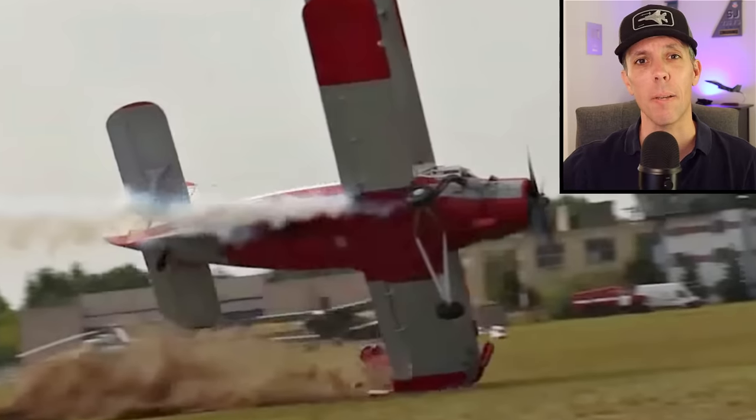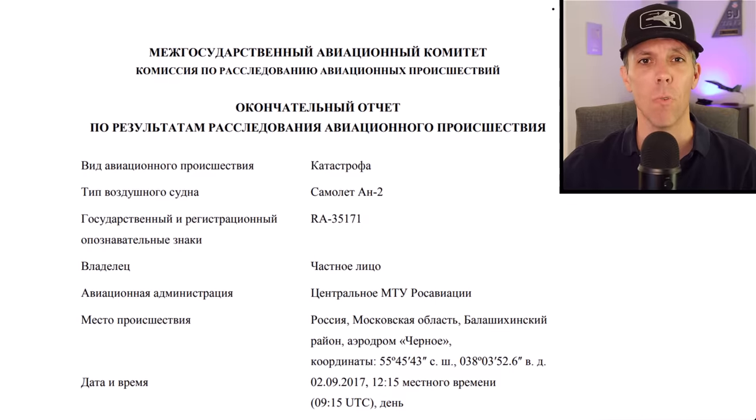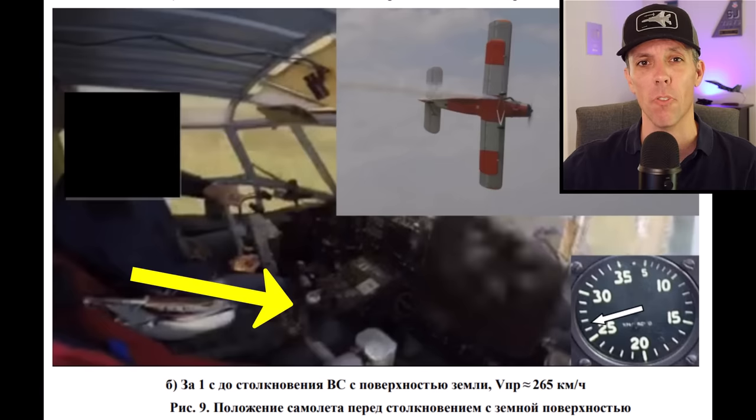This pilot's worst mistake ended up being his last. Check out the footage and then we're going to take a look at the hidden Russian investigation that revealed what really happened, including pictures from inside the cockpit. Now let's get started.